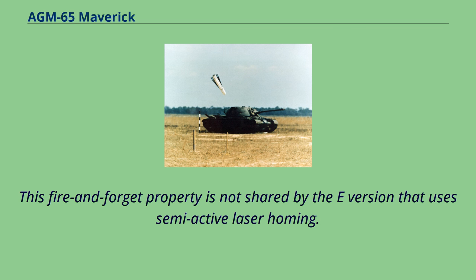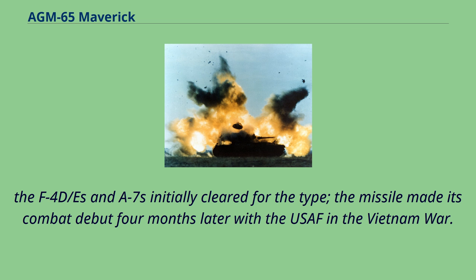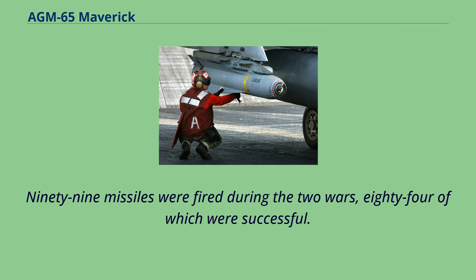The Maverick was declared operational on August 30, 1972, with the F-4D and A-7s initially cleared for the type. The missile made its combat debut four months later with the USAF in the Vietnam War. During the Yom Kippur War in October 1973, the Israelis used Mavericks to destroy and disable enemy vehicles. Deployment of early versions in these two wars was successful due to favorable atmospheric conditions suited to the electro-optical TV seeker; 99 missiles were fired, 84 of which were successful.